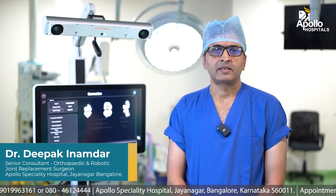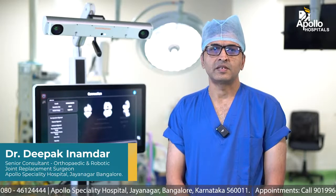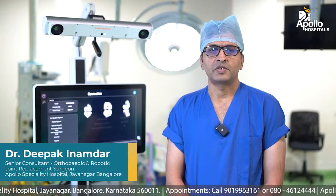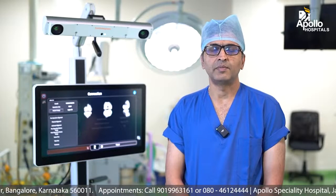Hello everyone, I am Dr. Deepak Inamdar, orthopedic and robotic knee replacement surgeon at Apollo Specialty Hospitals, Jayanagar, Bangalore. Today I am going to speak to you about knee arthritis and image-free robotic knee replacement surgery.